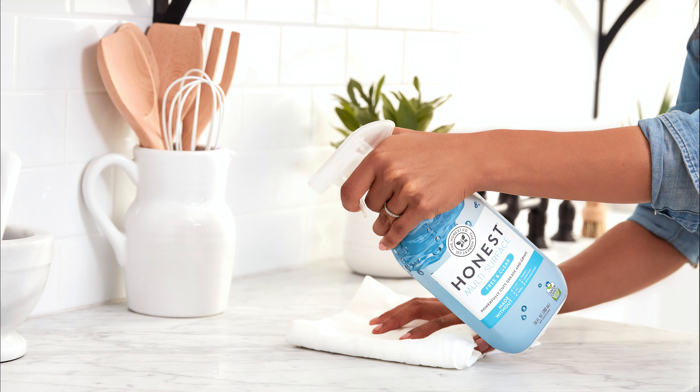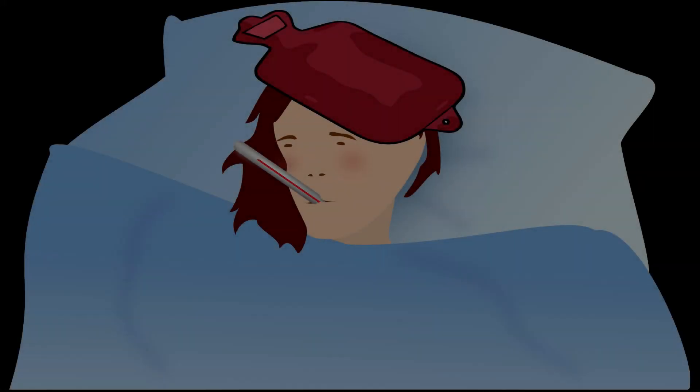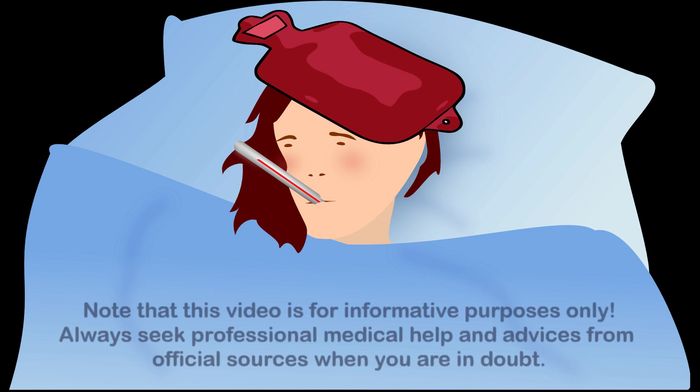Disinfection of surfaces is a big part of good hygiene measures. Note that this video is for informative purposes only. Information and advice given here are not necessarily correct according to the most recent or your local medical practices. Always seek professional medical help and advice from official sources when you are in doubt.